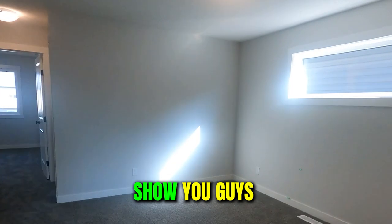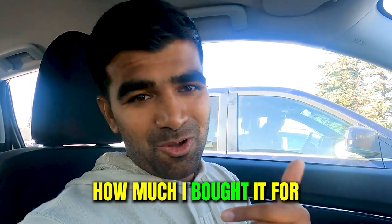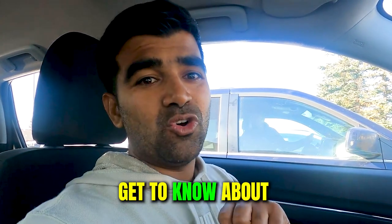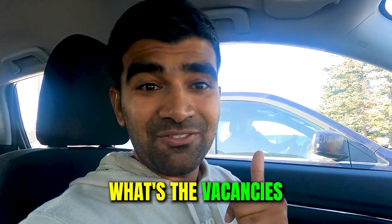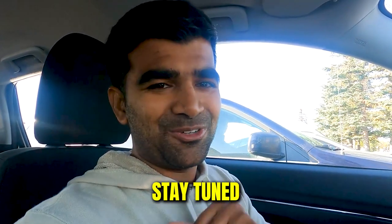In this video I'm going to show you the property, give you a tour, and I'll share the numbers — how much I bought it for. I'll also be meeting the property managers to find out about potential rent, vacancies, and which neighborhood I bought in. So all those details — stay tuned.